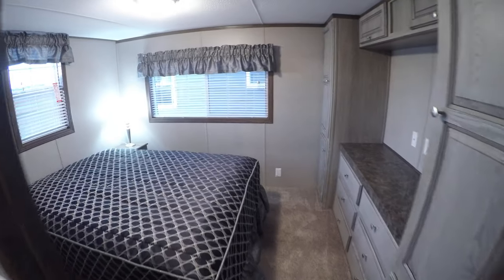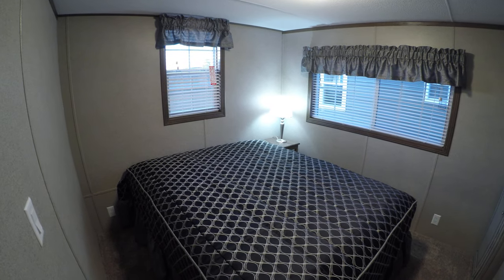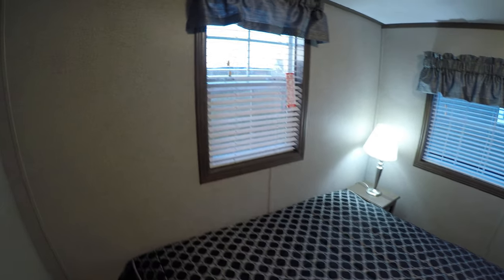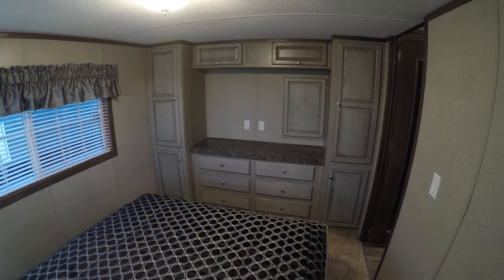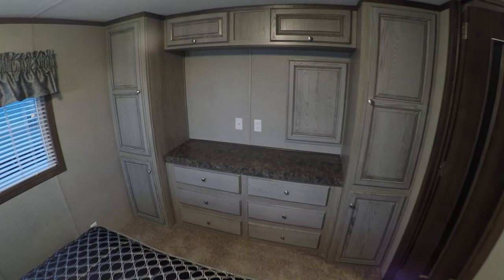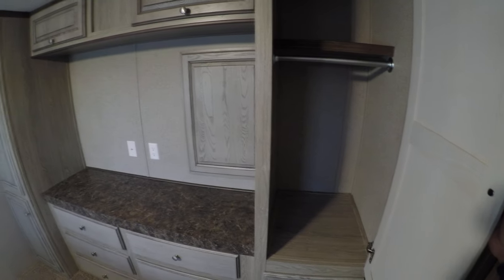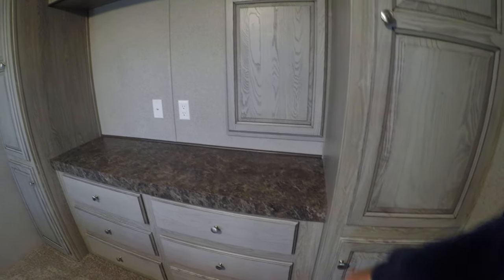Here's the master bedroom. Queen bed with a Serta mattress, end table, and night stand. You could have the bed facing either way. That's the new eight-drawer and four-door cabinetry that Quail Ridge is now standard. Nice closet. It's going to be the first time they've changed the cabinetry since I've been selling trailers — that's been 21 years.